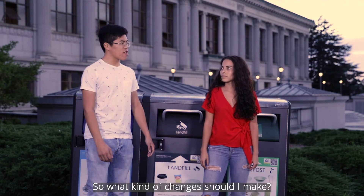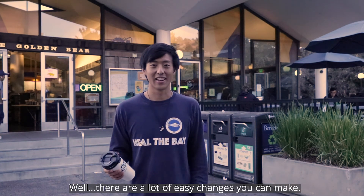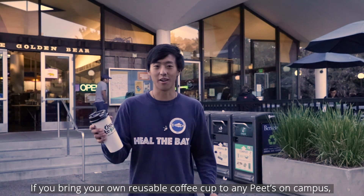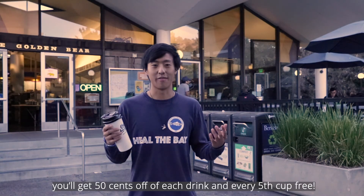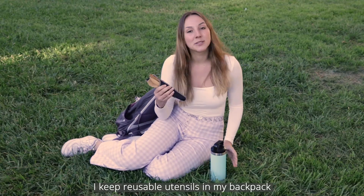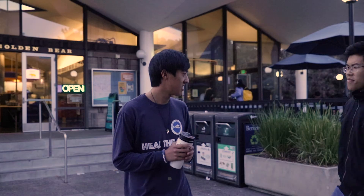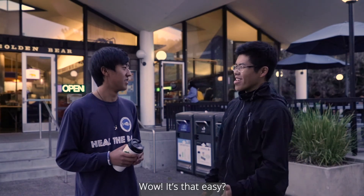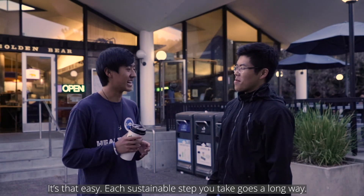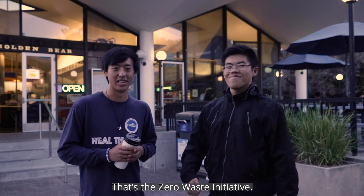So what kind of changes should I make? Well, there are a lot of easy changes you can make. If you bring your own reusable coffee cup into any cafe on campus, you'll get 50 cents off every drink and every fifth cup free. I keep reusable utensils in my backpack and I switched to a reusable water bottle and metal boba straw. Wow, it's that easy? It's that easy. Each sustainable step you take goes a long way. That's the Zero Waste Initiative.